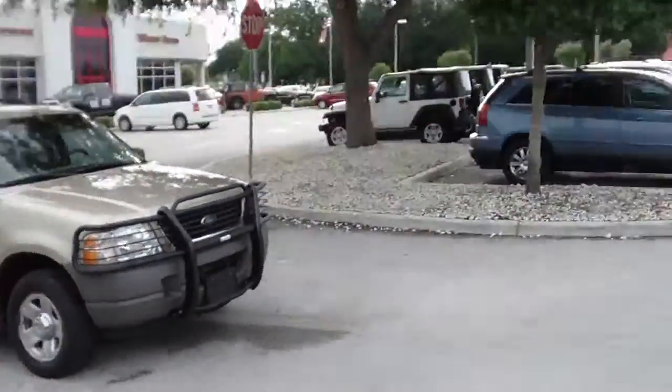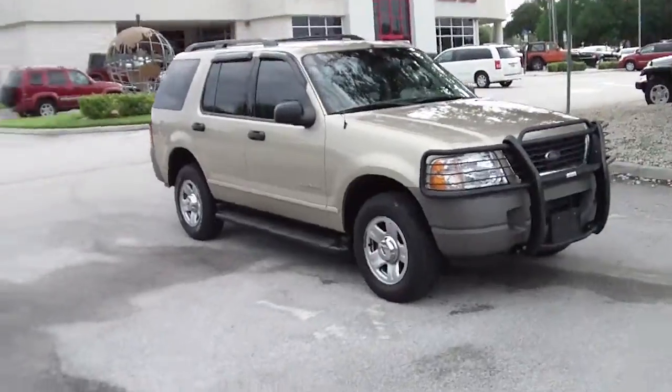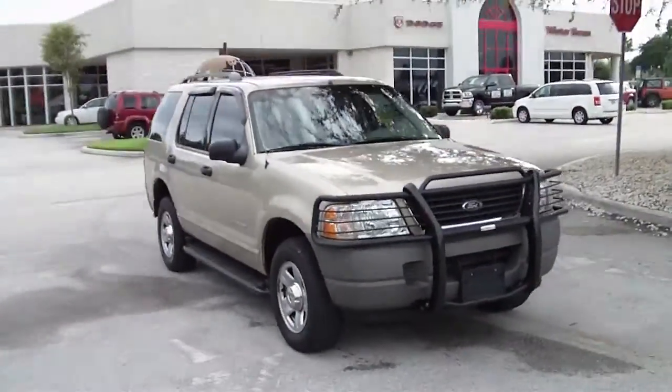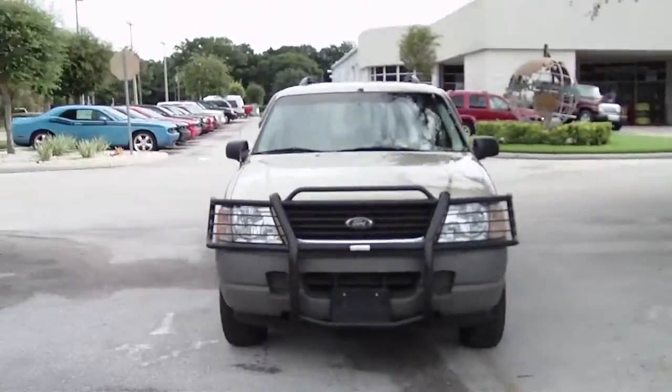Good morning, Cindy. I'm Angela Dial with Dodge Chrysler Jeep of Winter Haven. Wanted to take a quick moment here and send you a video of the 2002 Ford Explorer that you inquired about.